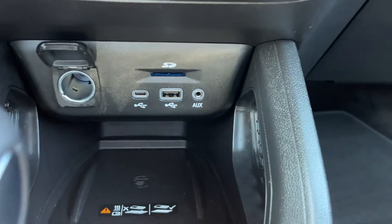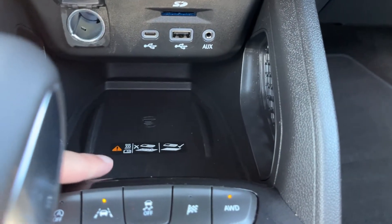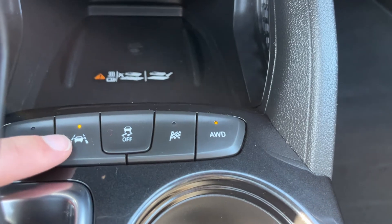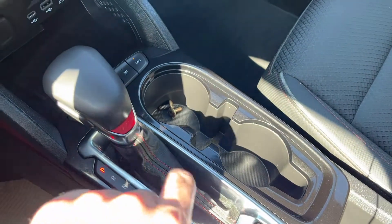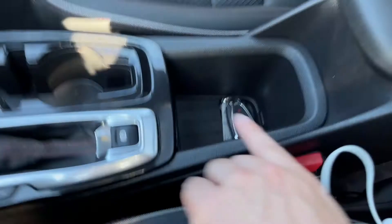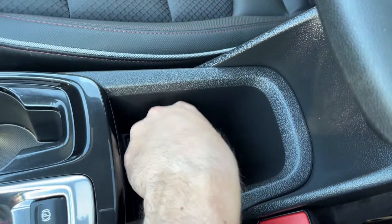At the bottom we have a 12-volt plug, SD slot, USB-C, USB aux, as well as a wireless charging pad. Then we have our auto stop-start, lane keep assist with departure warning, traction control, our drive mode, as well as all-wheel drive. The shifter has some red accents and a leather finish, two cup holders, our electronic parking brake behind the shifter, and some storage just in front of our center console.